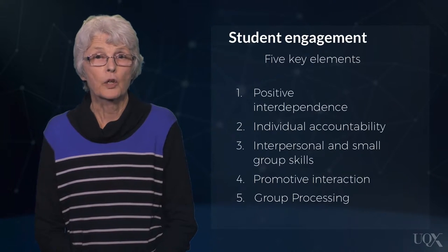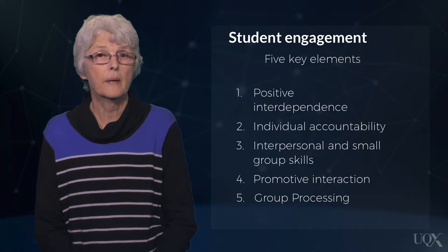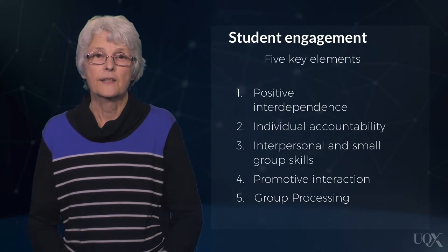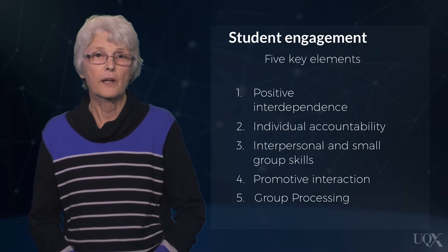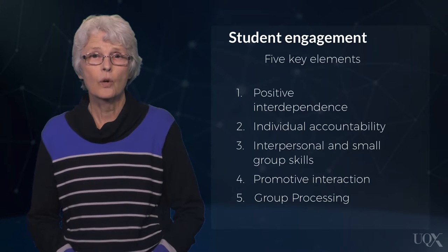The five key elements that are critically important for successful cooperative learning include positive interdependence. Positive interdependence exists when group members are linked together so that one cannot succeed unless others do, so they must coordinate their efforts to ensure everyone completes their specific task. In effect, they sink or swim together.